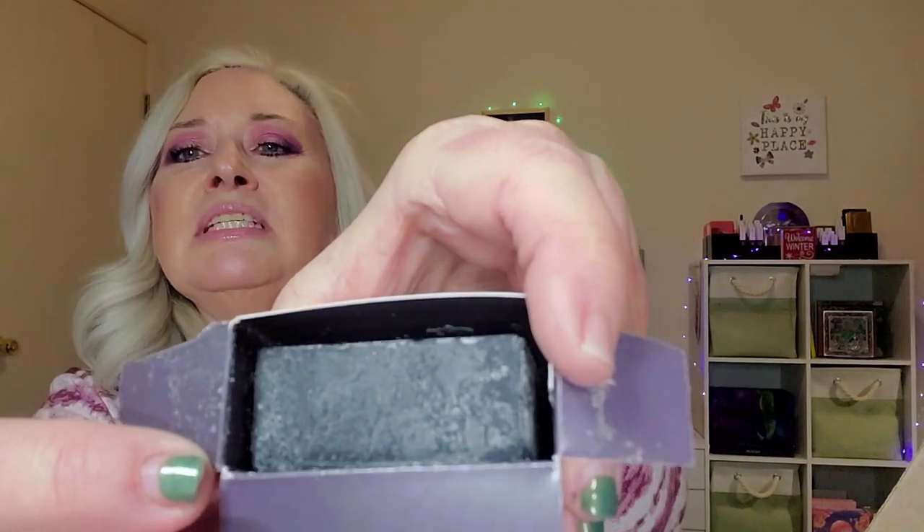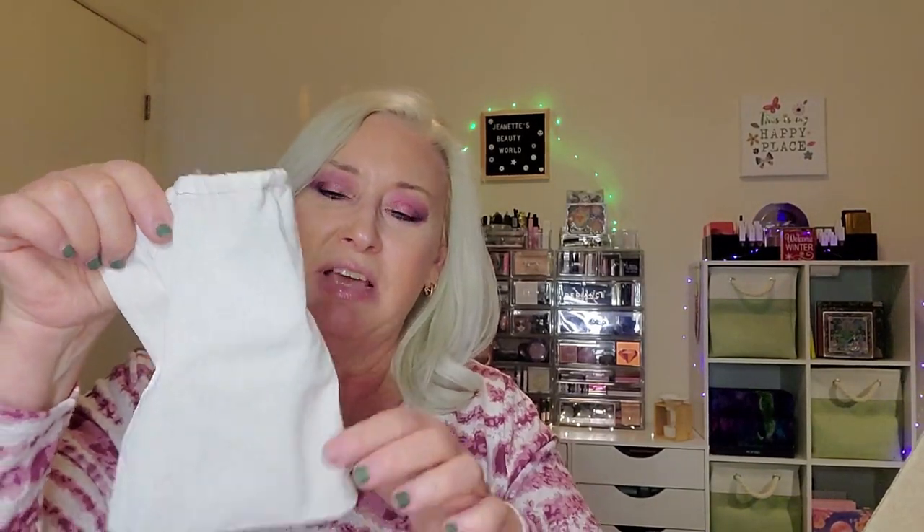Okay, so the first item is an activated charcoal scrub bar. It says: think of this bar as a clean slate — we packed it with activated charcoal to hit the reset button on your skin, gold moss for a fresh woodsy scent, and coffee grounds to exfoliate, leaving your skin fresh and new to start the day. It smells good and it comes in a little canvas drawstring bag.